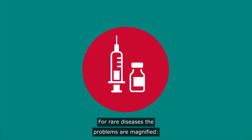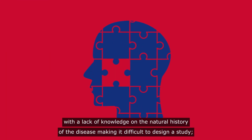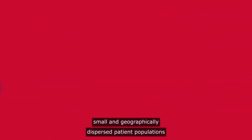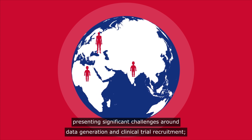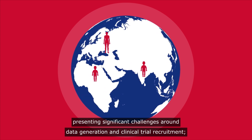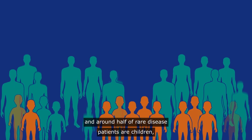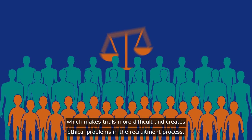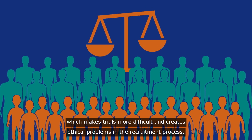For rare diseases, the problems are magnified, with a lack of knowledge on the natural history of the disease making it difficult to design a study. Small and geographically dispersed patient populations present significant challenges around data generation and clinical trial recruitment. And around half of rare disease patients are children, which makes trials more difficult and creates ethical problems in the recruitment process.